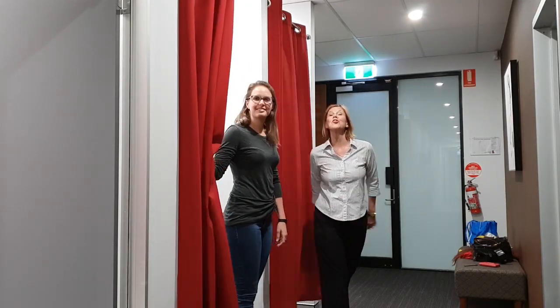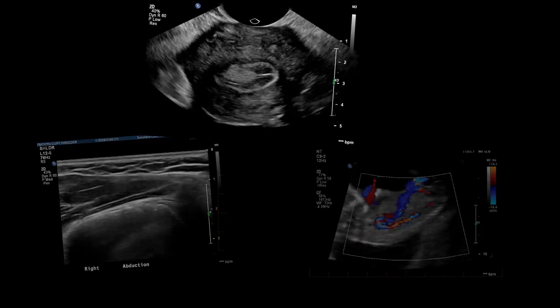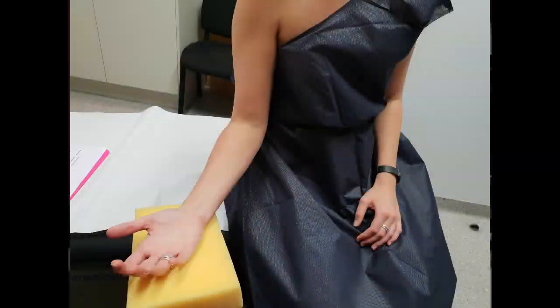Hi, I'm Petrina. And I'm Linda. And welcome to our channel, 256 Shades of Grey. Here we'll be discussing everything from the simple tips and tricks, the how-tos and the maybe-don'ts of ultrasound.